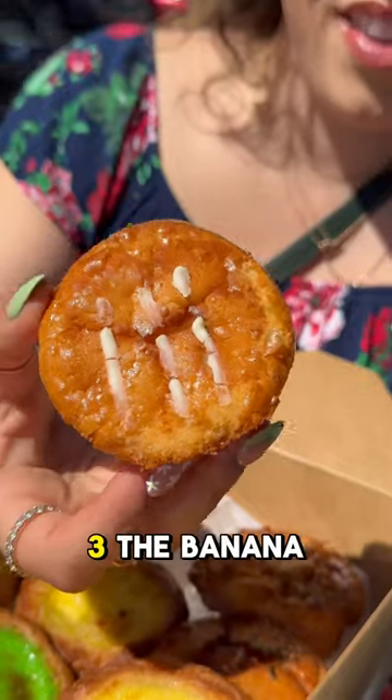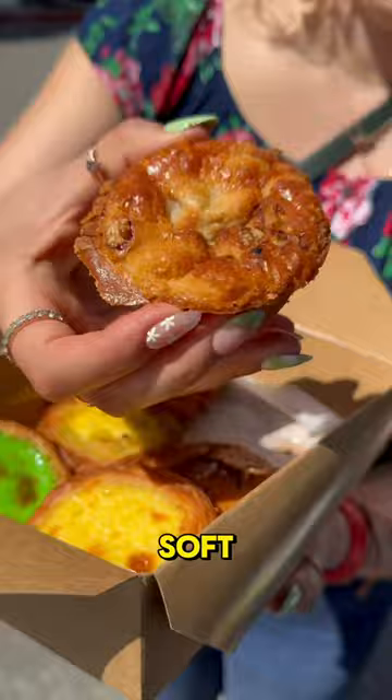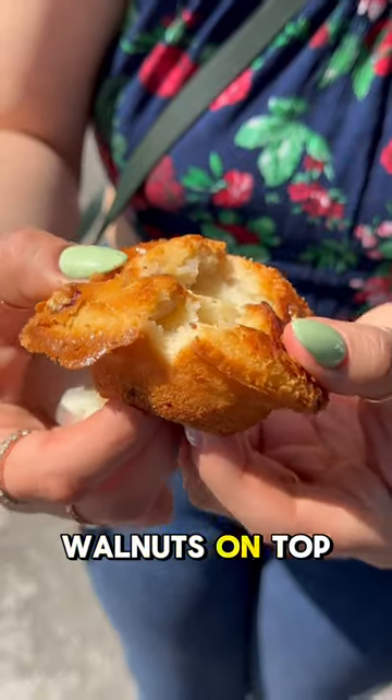This was my first time trying mochi cake and I've been missing out. I tried three — the banana mochi cake was soft, chewy, and the walnuts on top took it to another level.